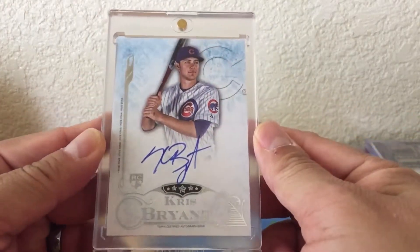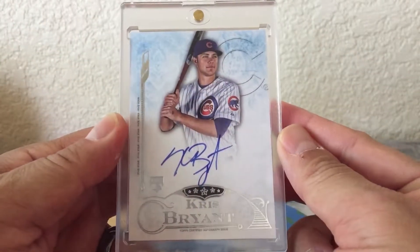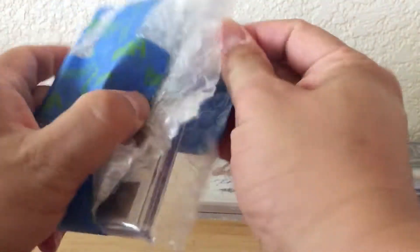This was a Mega Draft — 100 spots. It was a Top 6 people draft, and I actually got 1st place. And that was my pick — it was this Chris Bryant 5 Star Auto, 2015. So I got 1st place, and I also got 5th or 6th place too, so I got to draft 2 cards. So this is the 2nd one. Yeah, that was super lucky — out of 100 spots, getting 2 in the Top 6.